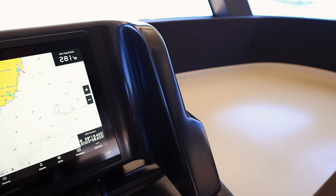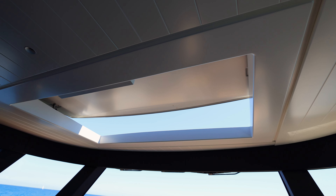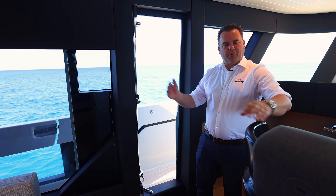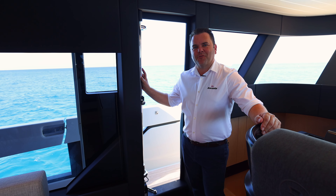This boat also has a sunroof above the helm, which can be controlled through the screen. The other great thing about this helm position is this side access door — fantastic if you need to jump off the helm seat to check where you are. It also gives some great ventilation through the boat.